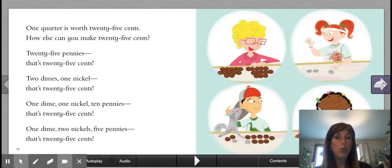One quarter is worth 25 cents. How else can you make 25 cents? 25 pennies — that's 25 cents. Two dimes and one nickel — that's 25 cents. One dime and one nickel and 10 pennies — that's 25 cents. One dime, two nickels, five pennies — that's 25 cents.